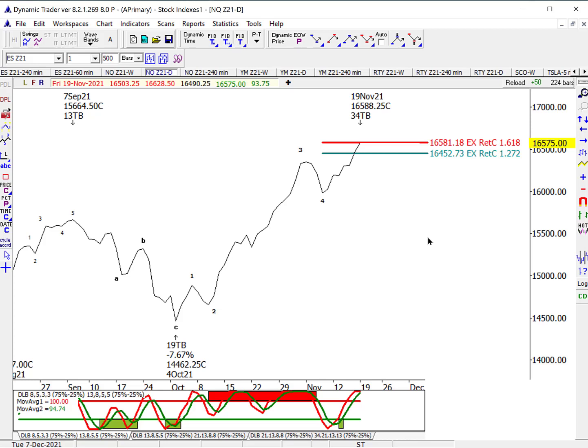Here's the daily data — closing data. Closes are really important, especially in the indexes and some of the other financial markets. Looking at the closing data off of this October low, it's an ideal one, two, three, four, and a five — not almost ideal, it really is ideal. This past week, what we were looking for was the upside would probably be limited to around 16,452 to 16,582. That's the 127% and 162% external retracements of what I've labeled wave four, and that's the most frequent end-of-wave-five target zone to complete a five-wave impulse trend.